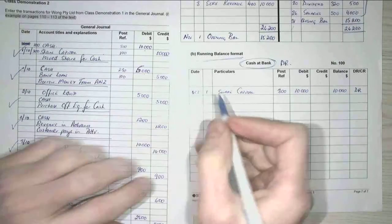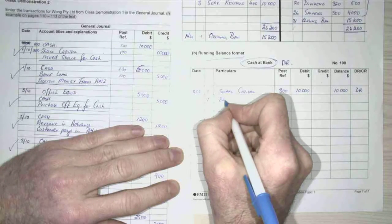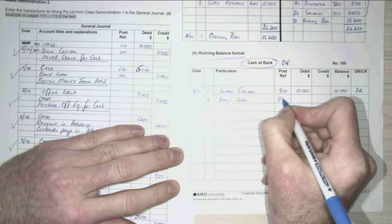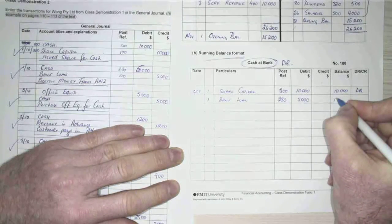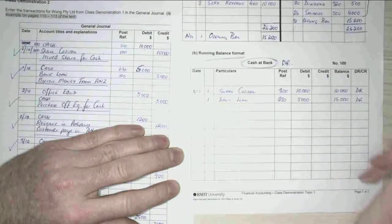My next transaction was my loan, once again on the 1st of October — bank loan. My bank loan account was 230, and it was for $5,000 debit. That made my running balance $15,000, and that's a debit as well.